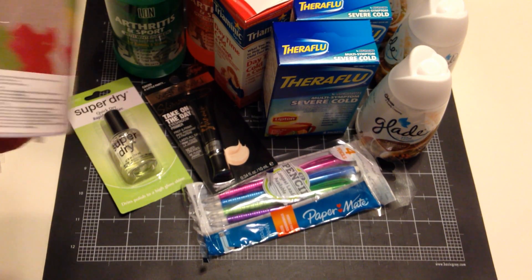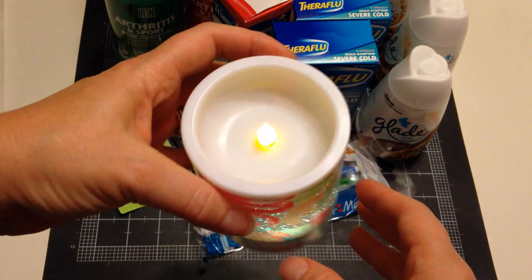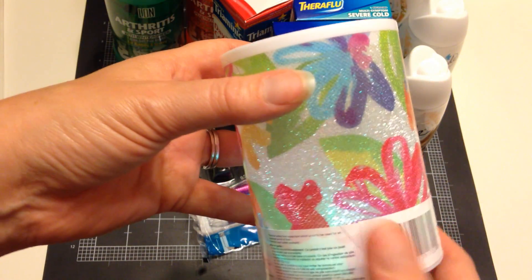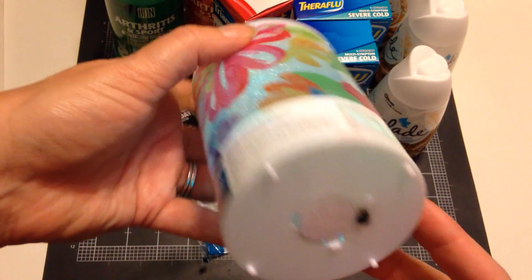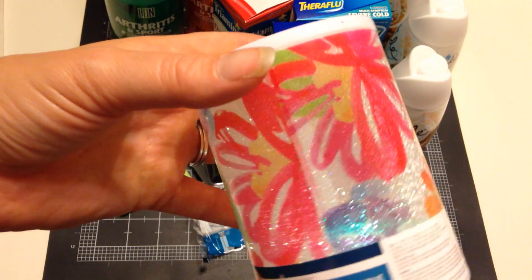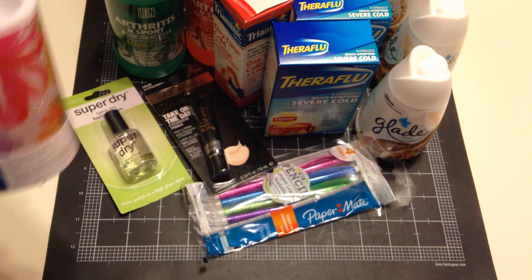I found this really cute color-changing candle — they had a whole bunch in all different colors and patterns. I thought this was so cute; I just wanted to put it on my table to be a little festive. It's a pretty floral pattern, very summery. The little battery inside changes color, cycling through different colors. They had stuff with words on it, plain ones — it was great.